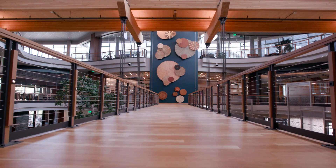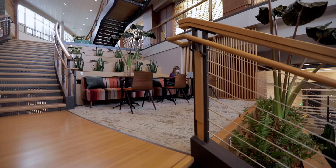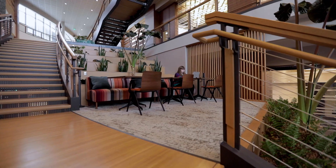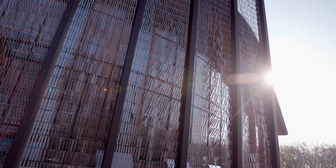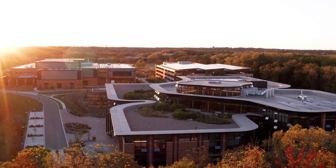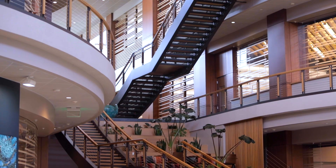Kornberg Center incorporates energizing architectural design that provides a flexible and comfortable work environment for scientists to interact, collaborate, and explore new ideas. The building has a biophilic design, an architectural approach to bringing the outdoors in.